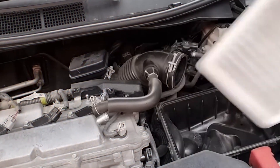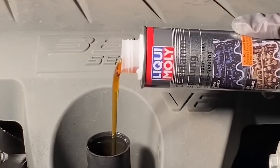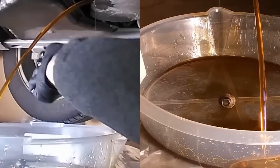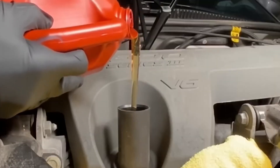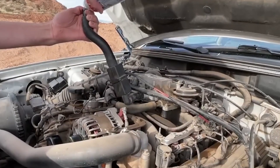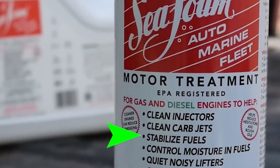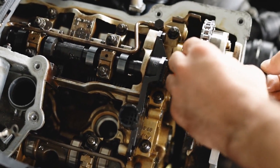Detergent and dispersant additives are designed to prevent the accumulation of carbon deposits, varnish, and sludge inside the fuel system and engine components. Their mechanism of action involves the degradation of these impurities and maintaining their suspension within the fuel or oil, preventing contaminants from settling and causing obstructions or damage. This allows the engine's filters to properly trap and remove dangerous particles, resulting in cleaner operating components. These additives help enhance combustion efficiency, minimize hazardous emissions, and extend engine life.